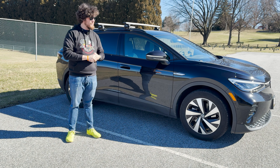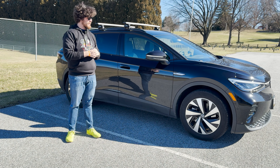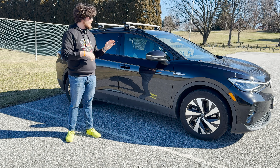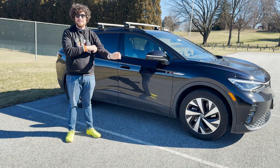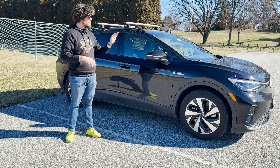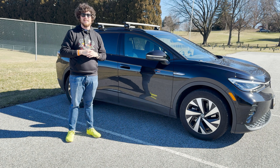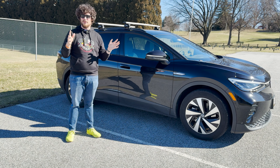We have had the Volkswagen ID4 for one year, actually a little bit over one year. We just hit around 26,000 miles, so we've driven it quite a bit. We're trying to be a little bit kinder to it now, but I took it out to Austin and all this driving, so that's why it's such high mileage. Hopefully we can take care of it until we eventually trade it in to upgrade for the 2024, because there's some things we're excited about — like the increased range, the increased horsepower and torque, among other things.